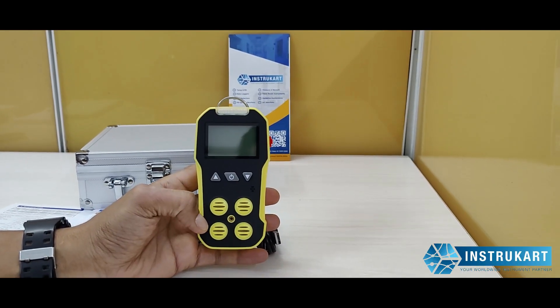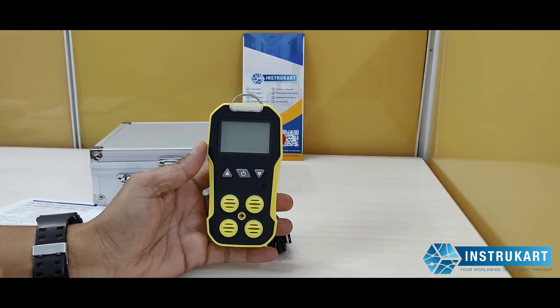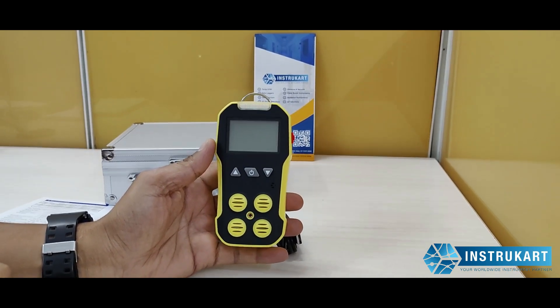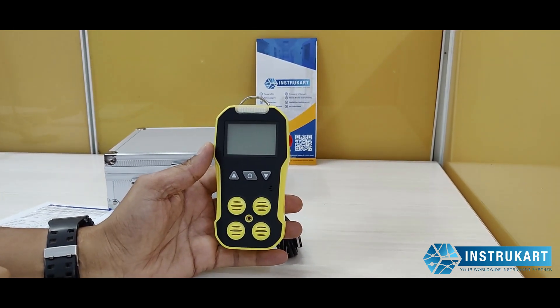Hello and welcome to Instrukart Holdings, your worldwide instrument partner. We have got a four-gas detector, or the multi-gas detector as we say. This is the BH4A, and it offers four gases in diffusion version, namely LEL, H2S,